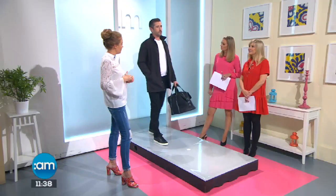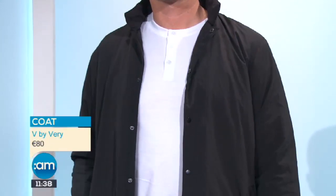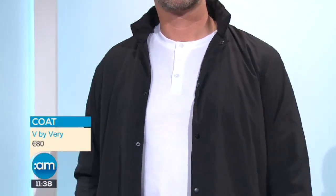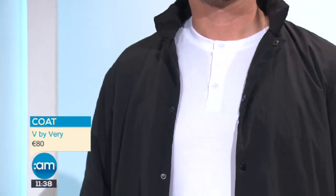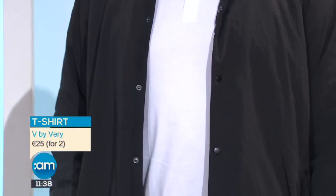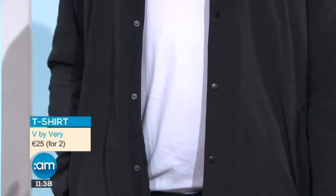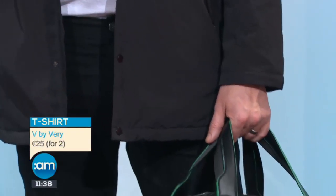Our next look is slightly more casual - this deals with the issue of what to wear when you're not in the office but don't want to wear sports gear. This is a car coat, designed to be worn between a jumper and a jacket - a really smart option. It's all from the V by Very collection. We've paired it with a t-shirt underneath from a double pack - a simple granddad neckline with three buttons. As it gets cooler you could add a fine-knit jumper or shirt underneath, with black jeans as a staple.